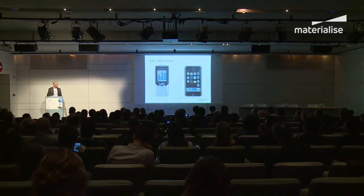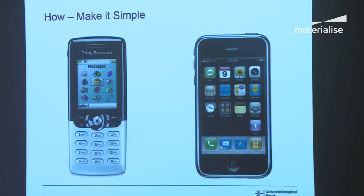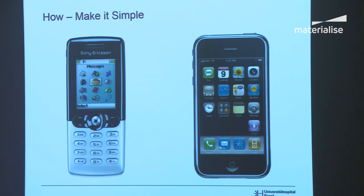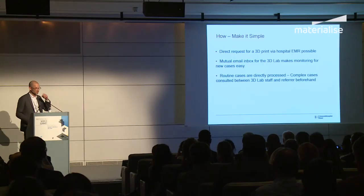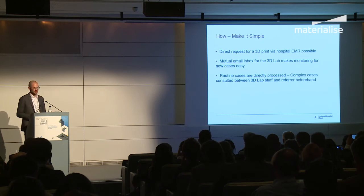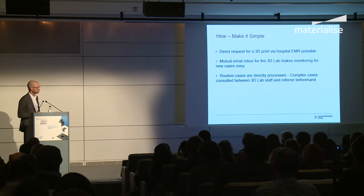Place the lab centrally, and make it simple in terms of application and requesting. Think of the difference between those two phones — both can check email, but one worked out for the future because it was really simple. That's how we did it: we implemented a direct workflow from the electronic medical record. The referring physician can simply order a 3D print, and we have one shared email inbox where the two people in our 3D lab — myself and the CMF surgeon — can check what prints are coming in.